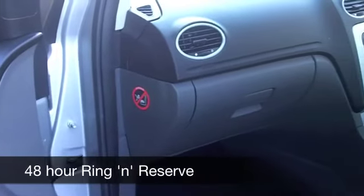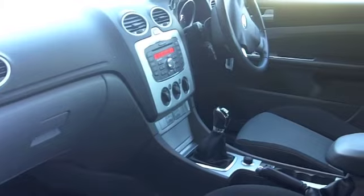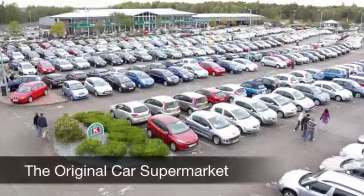You've got remote central locking, all-around airbags, a CD player, and it's pretty quick off the mark — this engine does 0-60 in just over 10 seconds. You're going to get around 40-50 miles to the gallon, and six months' tax is just a smidge over £100.